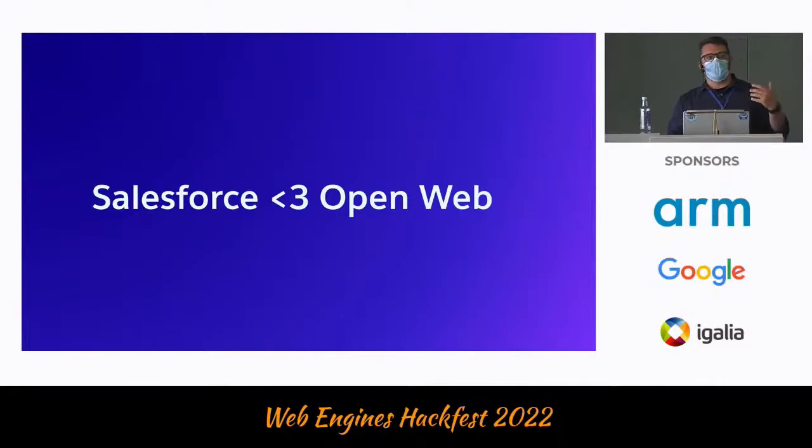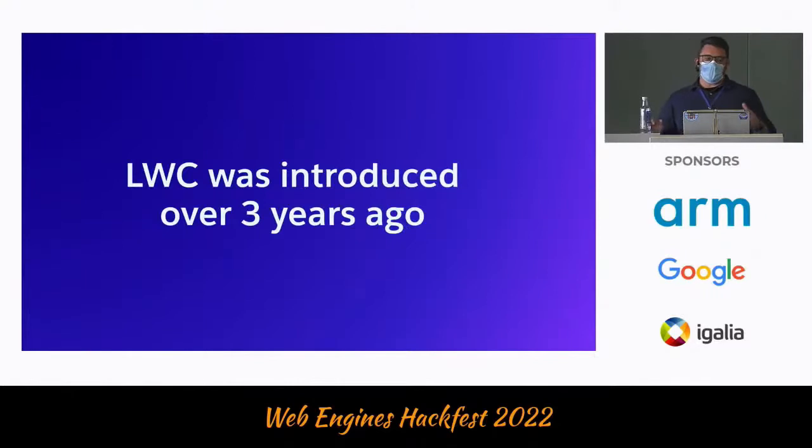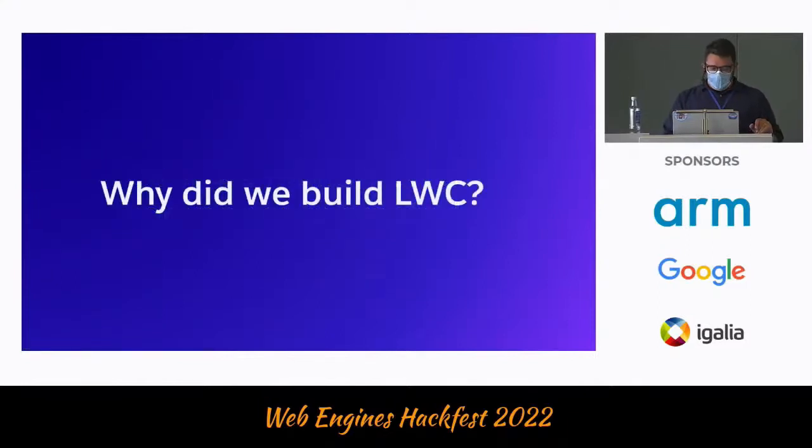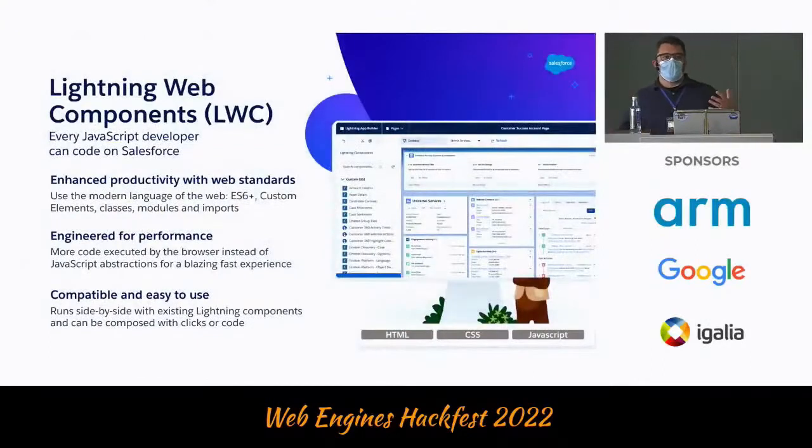Trying to introduce where we are at Salesforce: the Lightning Web Components Framework was introduced over three years ago, even more than that. And today at Salesforce within the platform, we have over 22 million LWC components created. We always liked being invested in the web and the open web and using open web technologies. So Lightning Web Components is mostly using standards web components with a little bit of flavor on top.